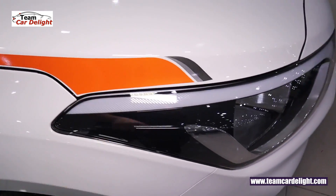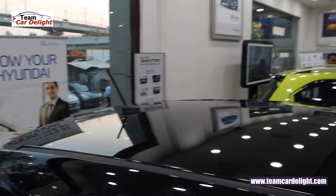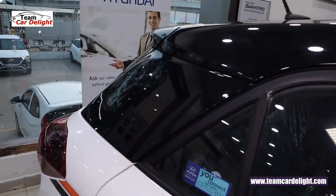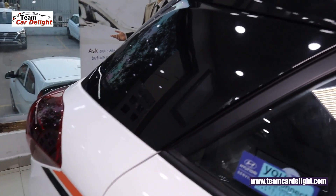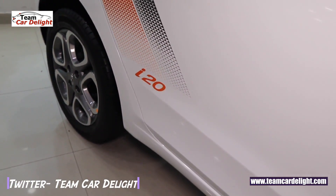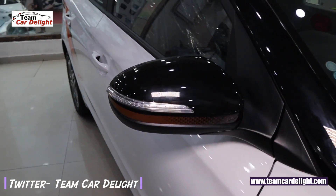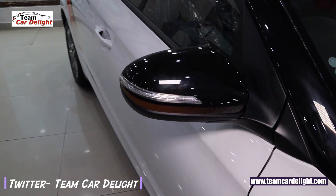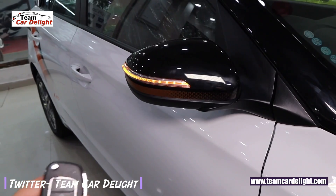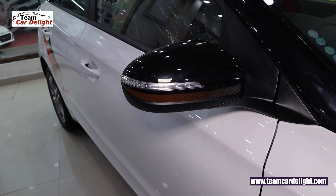Body graphics are also present here. In the dual-tone variant you get a glossy black roof. There is a roof antenna, and you get a high-gloss black C-pillar finish. In the side profile you get body graphics with an i20 badge. You also get automatic ORVM with electrically foldable and adjustable option — lock the car and the wing mirrors will automatically close, unlock and they will automatically open.